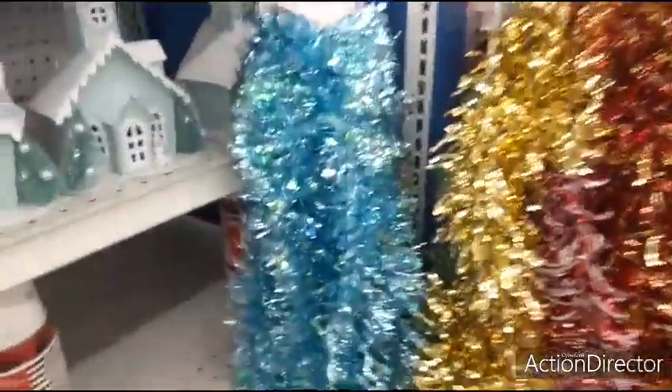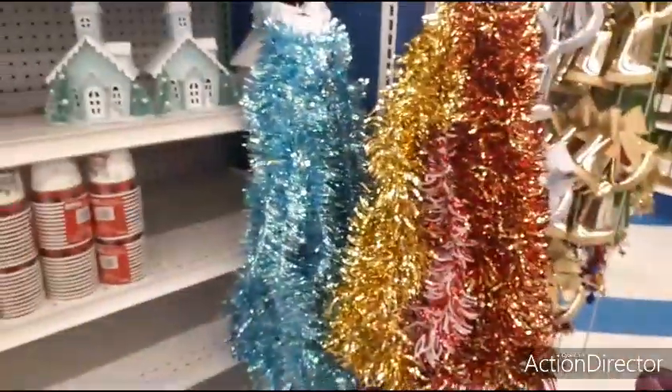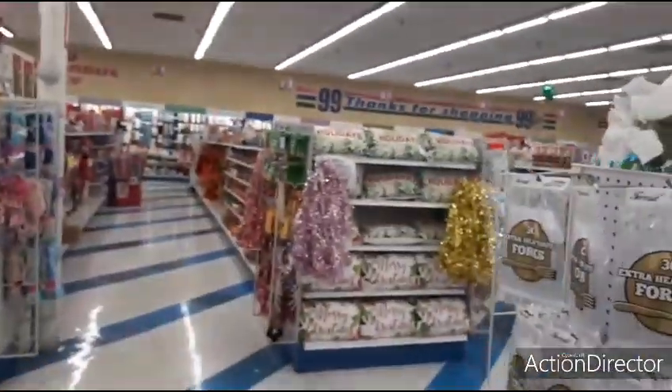Here's the garland — shiny blue, they just have like the regular colors — $0.99. And over there some more pink.